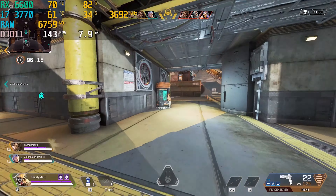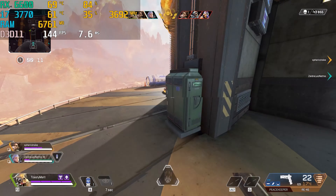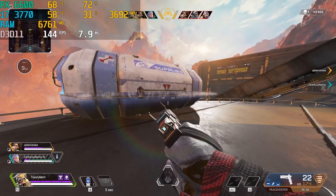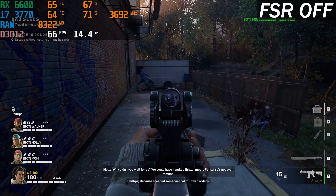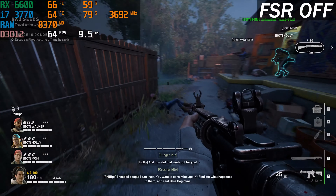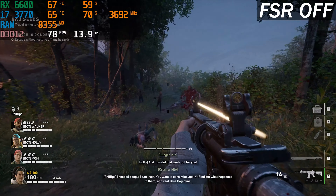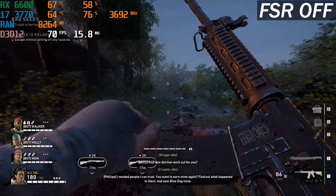Getting 144 FPS out of a CPU and GPU that really shouldn't be paired together is actually pretty impressive. Next up in Back 4 Blood, which is a newer game that we've been playing here at the office recently, I tested this with FSR and non-FSR so we can get a different result to see if FSR actually helps with some bottlenecking issues.